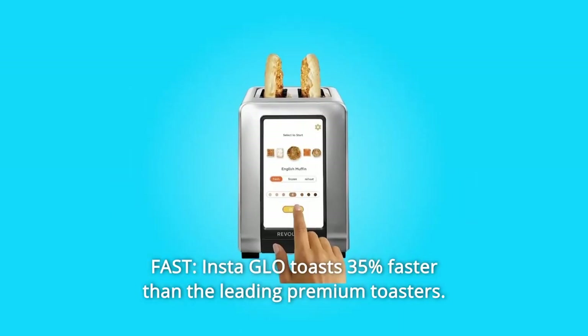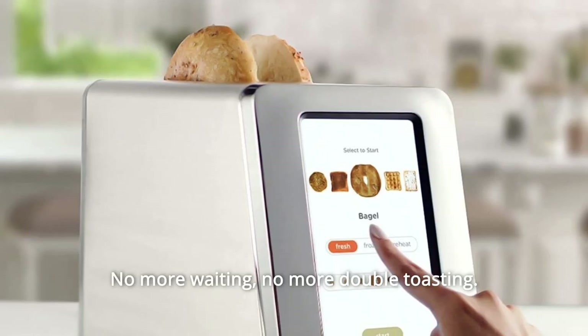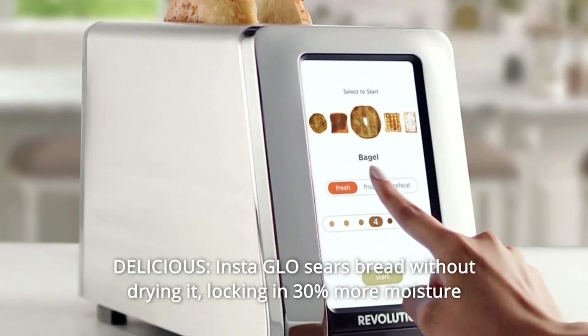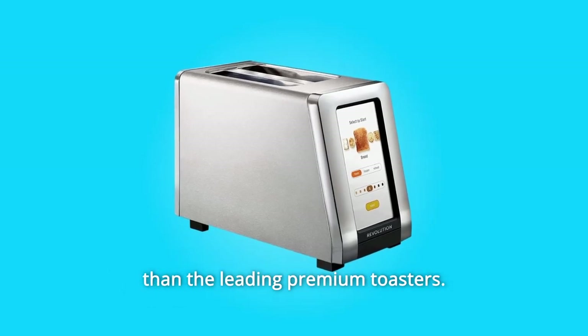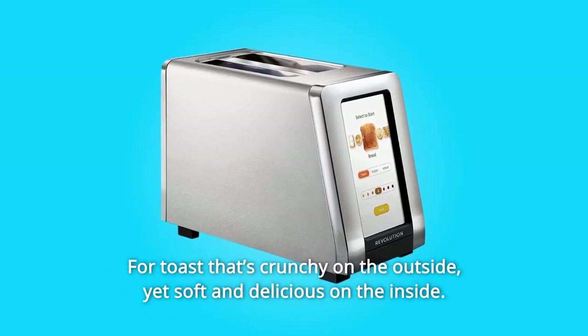Number 7: Fast. Insta Glow toasts 35% faster than the leading premium toasters. No more waiting. No more double toasting. Number 8: Delicious. Insta Glow sears bread without drying it, locking in 30% more moisture than the leading premium toasters. For toast that's crunchy on the outside, yet soft and delicious on the inside.